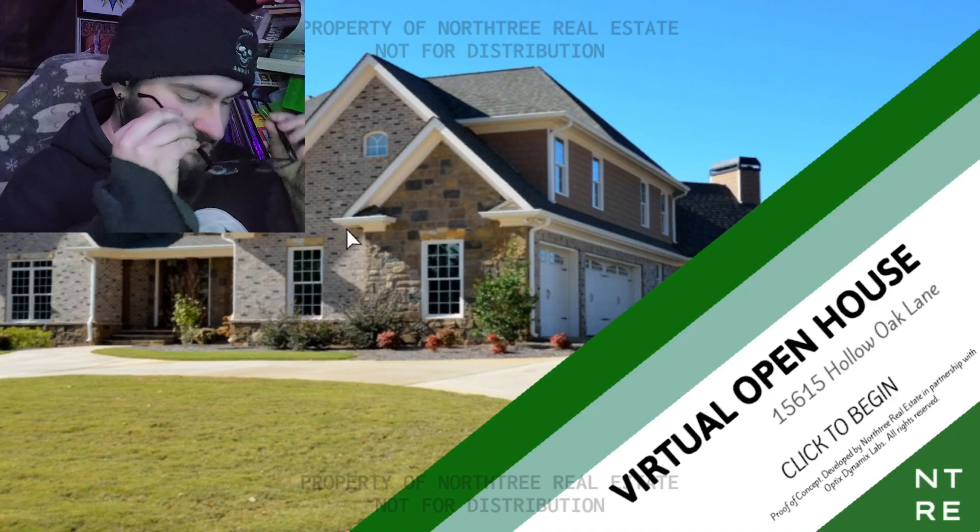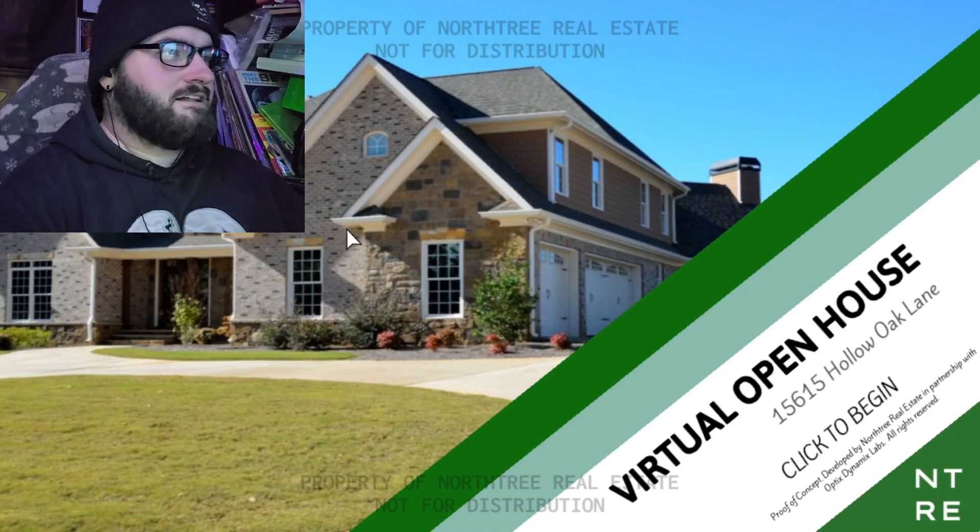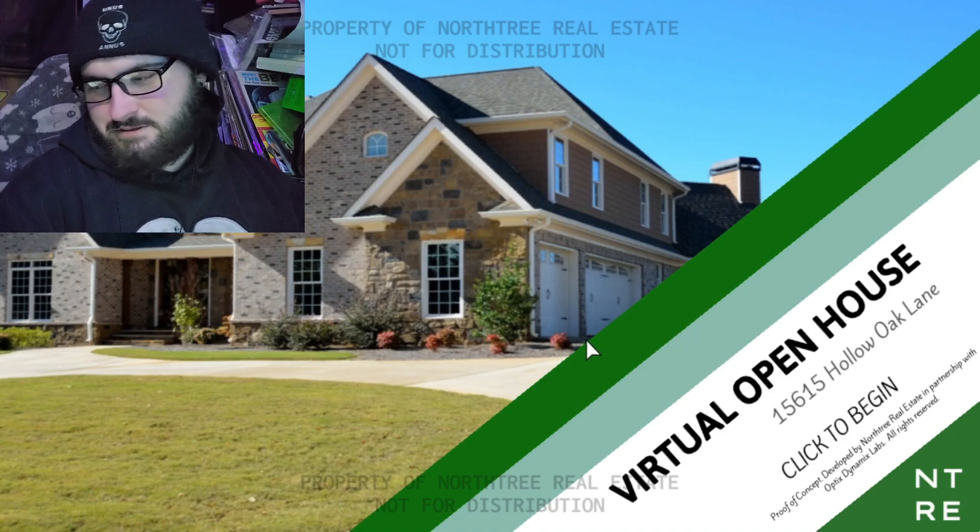I like open house stuff. I frequent Zillow a lot and I do like the 3D tours. They're fun.